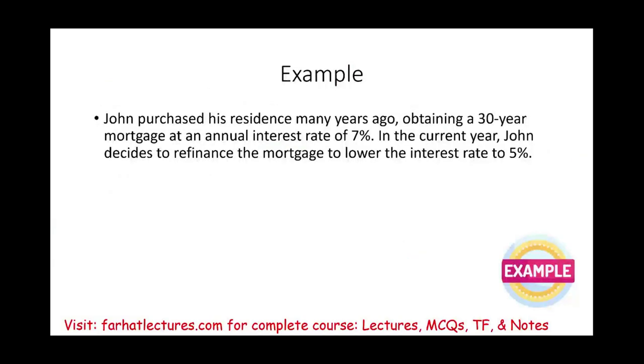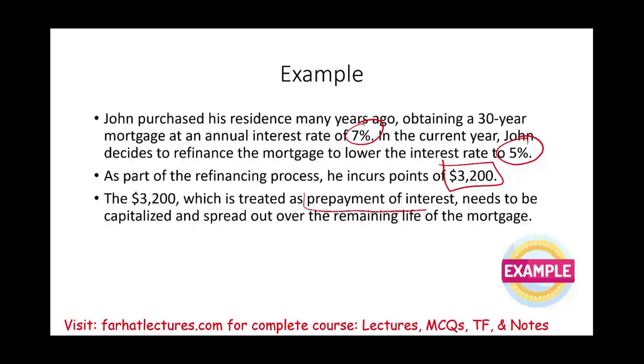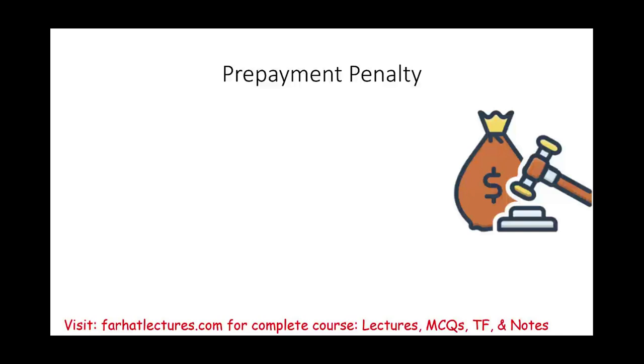Example: John purchased his residence years ago with a 30-year mortgage at 7%. In the current year he refinances to lower his rate by two points to 5%, incurring $3,200 in points. That $3,200 is treated as prepayment of interest and must be capitalized and spread over the remaining life of the loan — so each year he deducts only a portion of that $3,200.